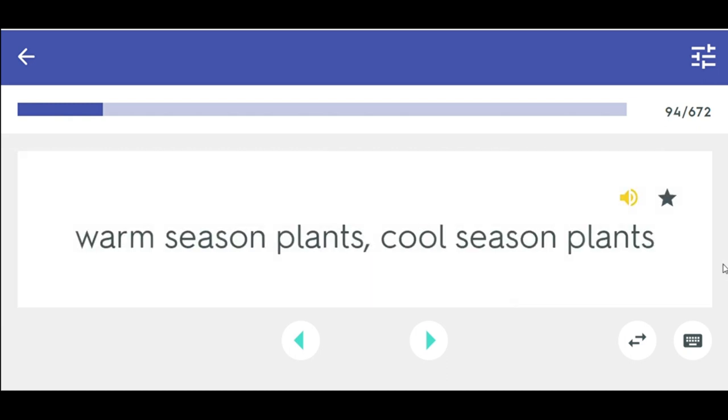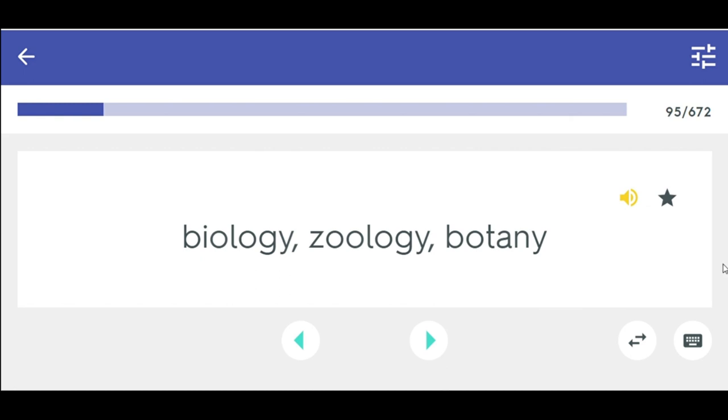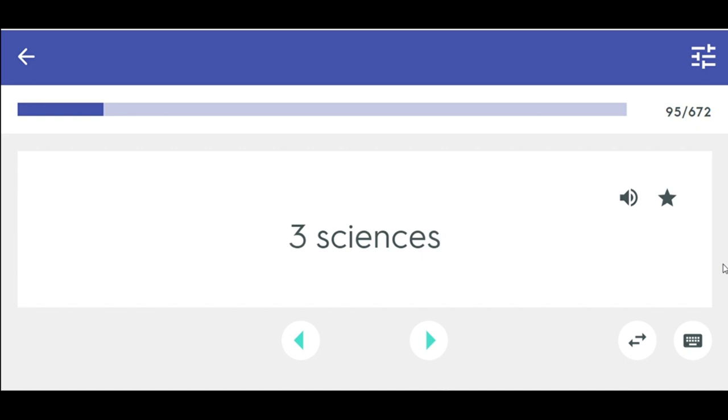Two terms that refer to the effect of weather on plant growth: warm season plants, cool season plants. Three sciences: biology, zoology, botany.